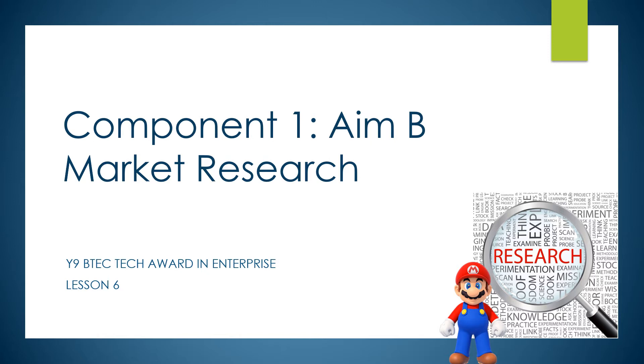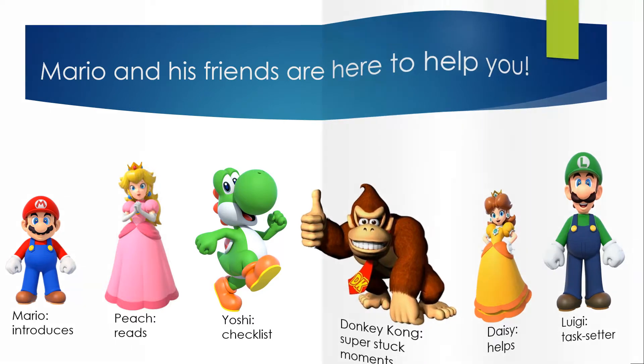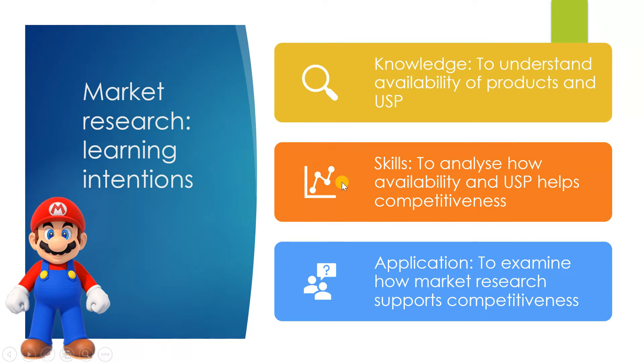This is lesson six, the last one on market research, and we're still looking at how companies can use research to be competitive. Just a reminder: Mario introduces the new topic to you, Peach reads the text, Yoshi gives you your checklist, and Donkey Kong gives you the unstuck moment if you're super stuck. The learning intentions for this lesson are to understand availability of products and their USP — unique selling point — which is the new knowledge.